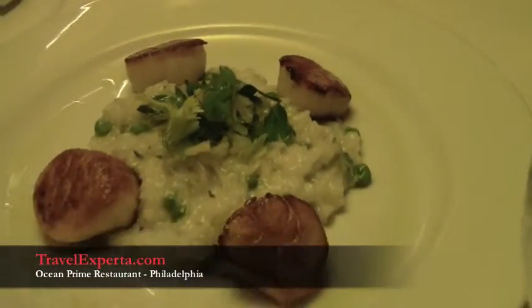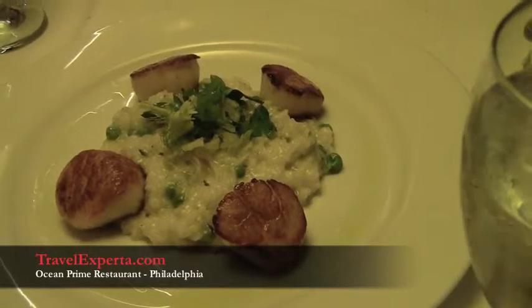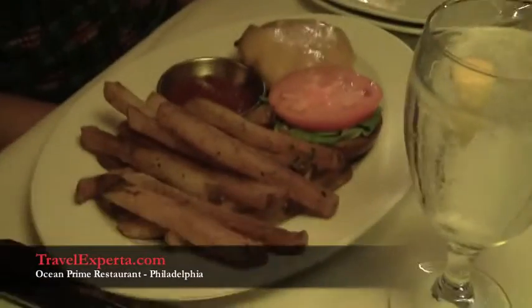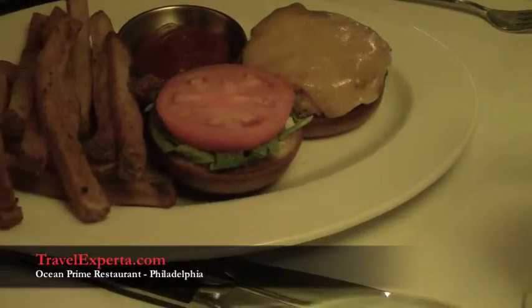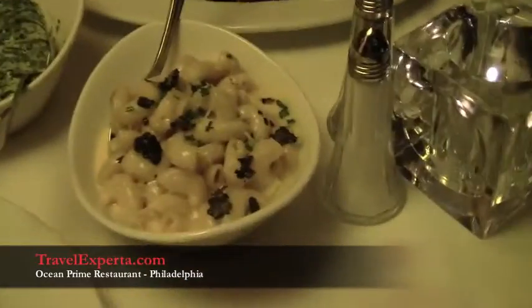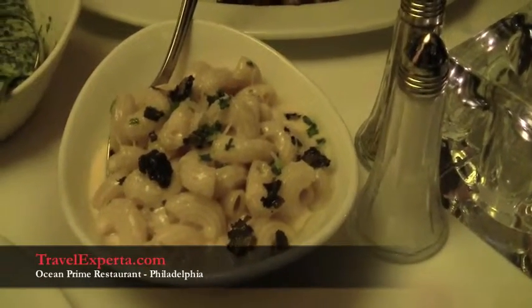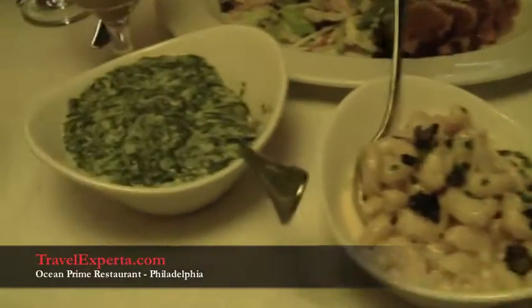And we got the scallops, which are one of their signature dishes because of their beautiful, large size. What did you get? Crab cake — a crab cake sandwich with cheese. And the truffle mac and cheese, which is one of the more popular side dishes. I just want you to try that too!